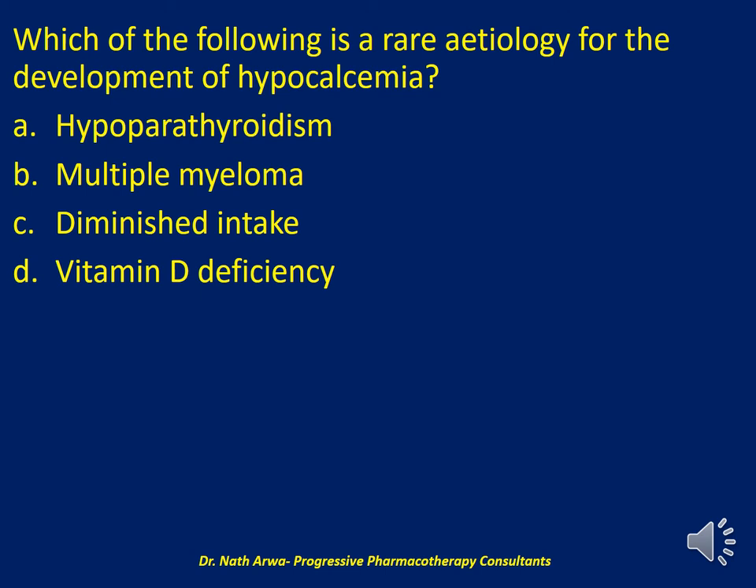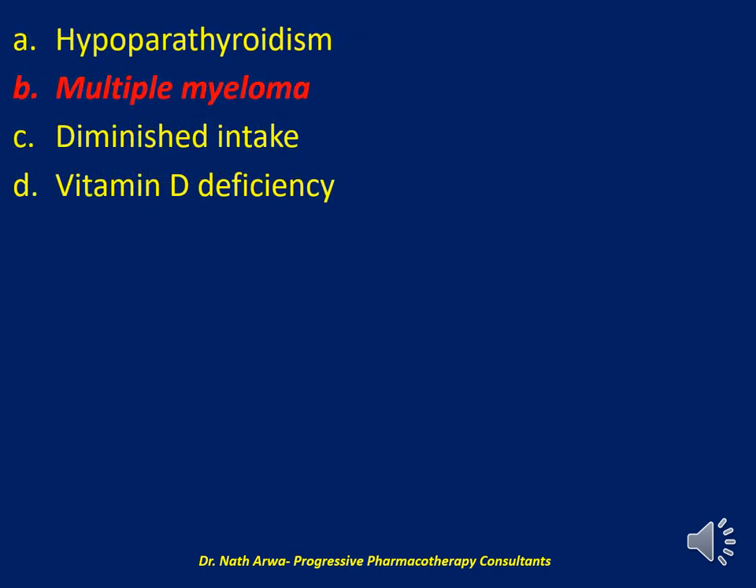Question seventeen: which of the following is a rare etiology for the development of hypocalcemia — hypoparathyroidism, multiple myeloma, diminished intake of calcium, or vitamin D deficiency? Multiple myeloma it is. Hypocalcemia is commonly caused by diminished intake, hypoparathyroidism, and vitamin D deficiency. However, multiple myeloma causes hypercalcemia — not hypocalcemia — making it the correct answer as the rare or atypical etiology in this question.